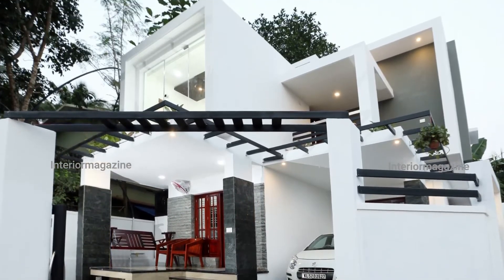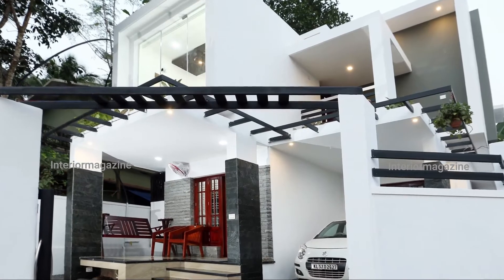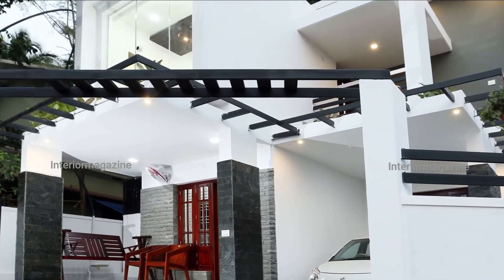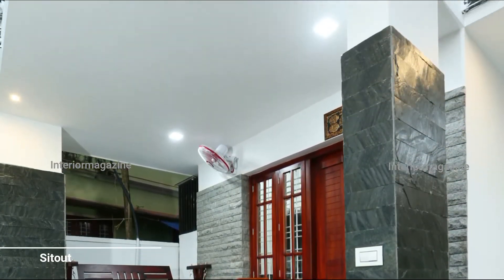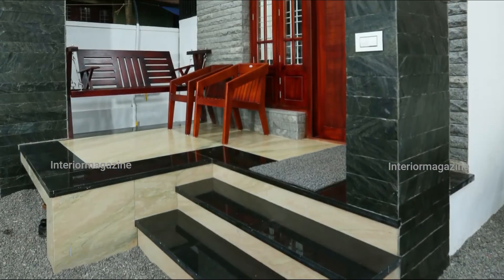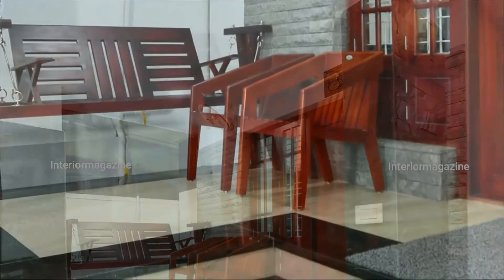The layout includes a guest living-cum-dining, kitchen, three bedrooms, upper living, and balcony. The small setout has walls and pillars clad in slate stone. In addition to the small ones, there is also a swing chair mounted on the wall. The flooring is in marble.